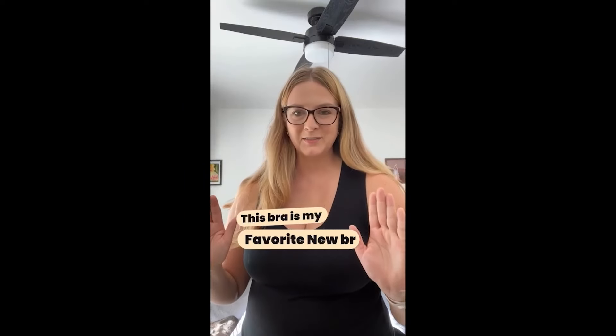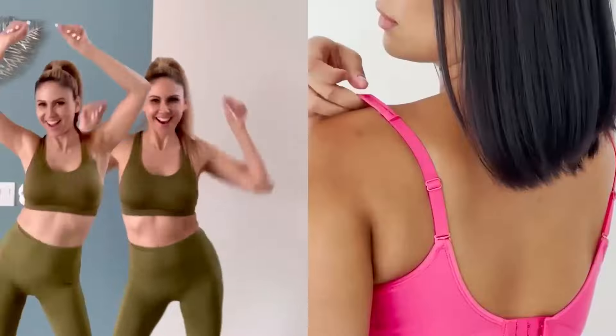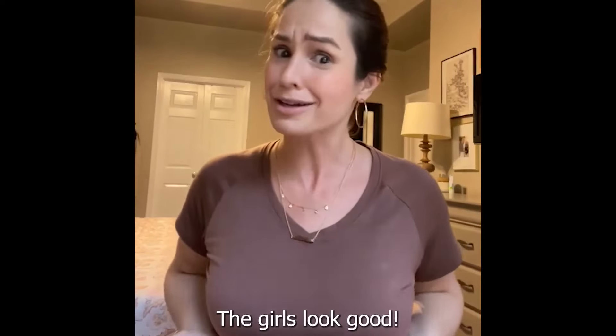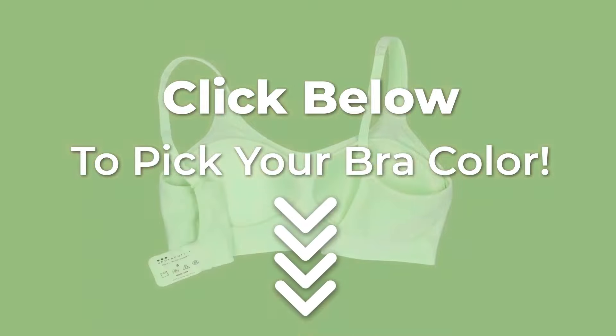You will love them. This bra is my favorite new bra. This is the most comfortable bra I have ever put on my body. There is no reason why you shouldn't try this. The best bra that I've ever worn. And the girls look good. Shop your favorite color now. Click below to pick your bra color.